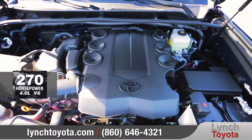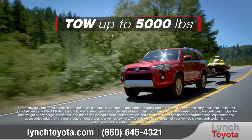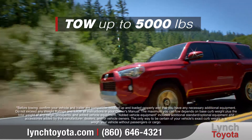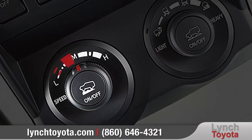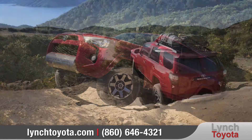This standard 4.0-liter V6 engine pumps out 270 horsepower and has the ability to tow up to 5,000 pounds. Available crawl control and multi-terrain select will help you to reach the most remote corners of the map.